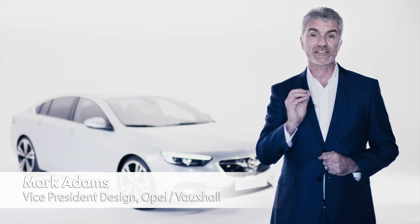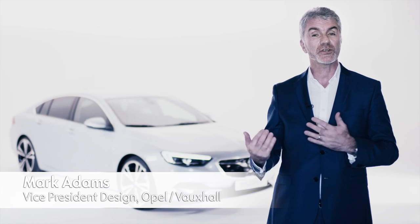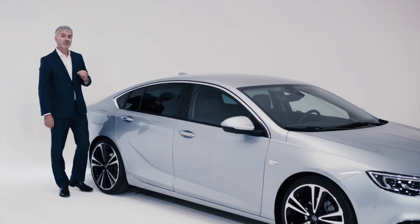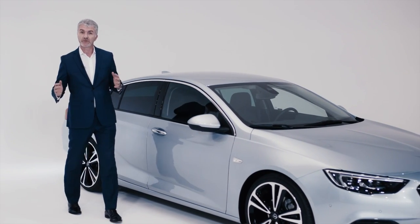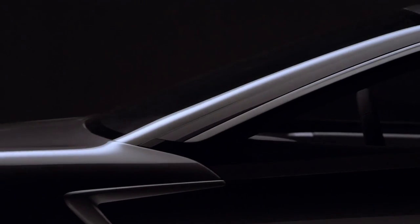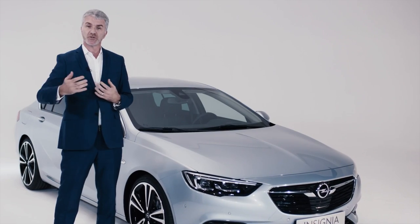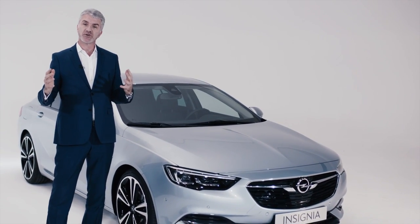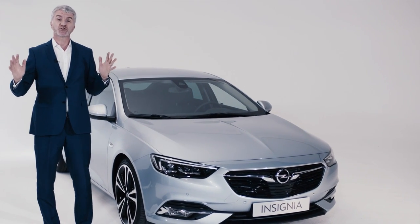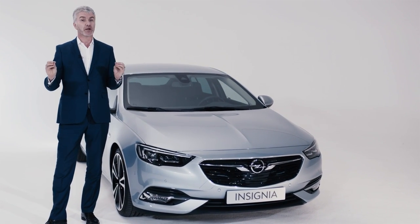We're introducing seven new models in 2017 and I have the great pleasure of introducing our flagship, the Insignia Grand Sport. Back in 2013 at the Frankfurt Motor Show I unveiled the Monza concept. That car was the inspiration for what I call Design Cycle 2.0 — the evolution of our design philosophy: sculptural artistry meets German precision. More importantly, that car was the true inspiration for the Insignia Grand Sport and really did influence everything we did.